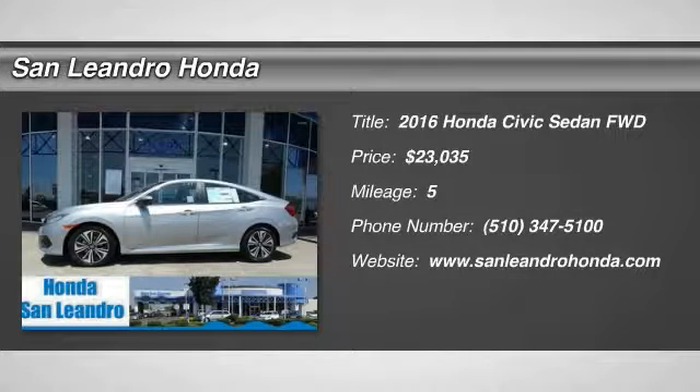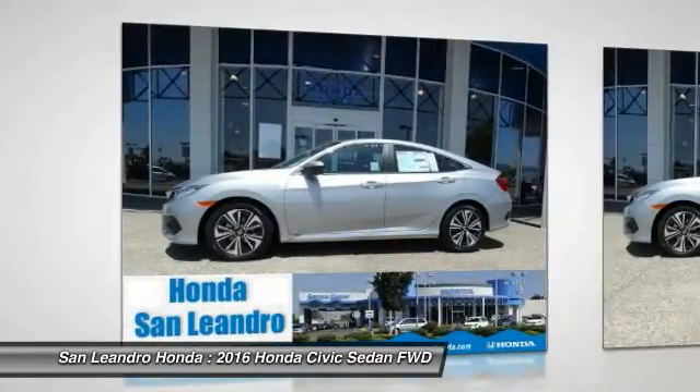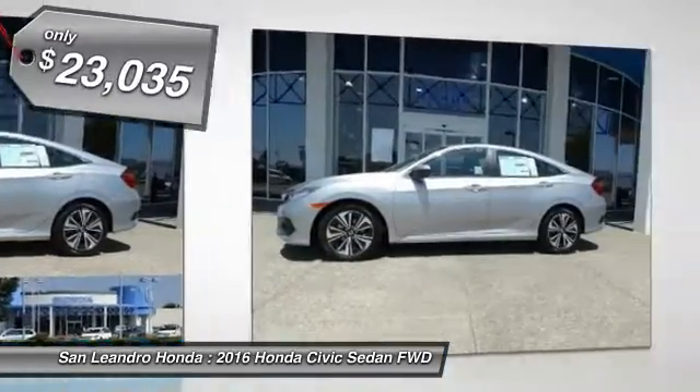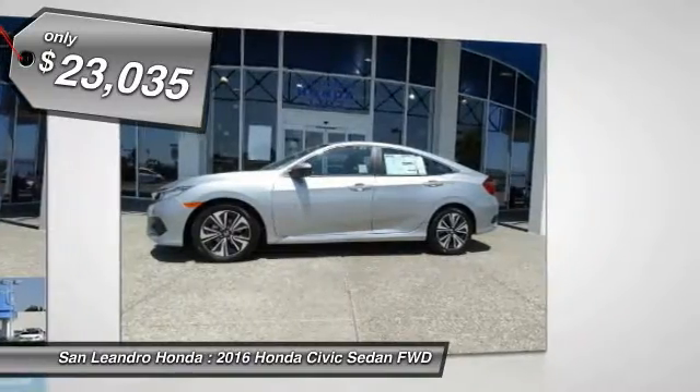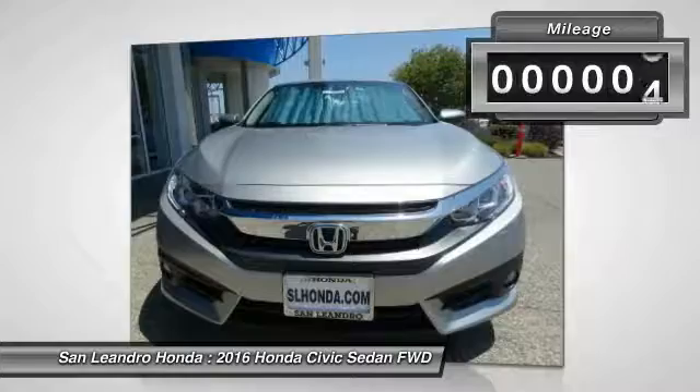Honda Inventory Stock No. 39096, Manufacturer Product VIN No. 19XFC1F34GE218906. New 2016 Honda Civic XT Sedan for Sale in San Leandro, Oakland, Alameda, Hayward, serving the Greater Bay Area of San Francisco.